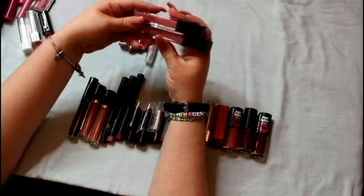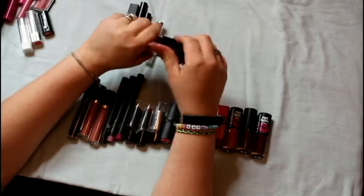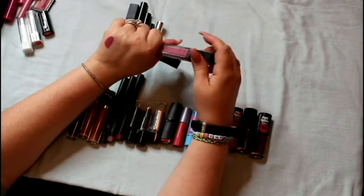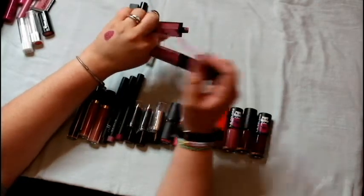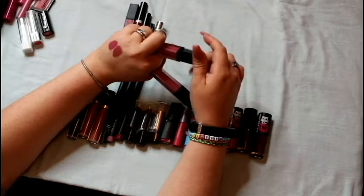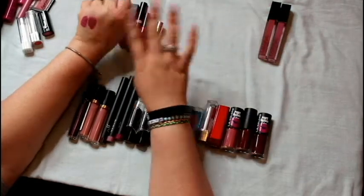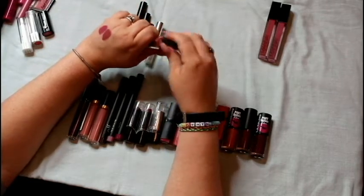These two are by Mana — I got both in a Boxycharm. The first one is in 'All of Me' — I liked it and rocked it for a while. It's very purpley with a lot of blue undertones. Then I tried the one in 'Lucky' and fell in love. They're very similar but Lucky is a little warmer, which is what I like. I love the formula, the feel, and the colors — I'm keeping both.